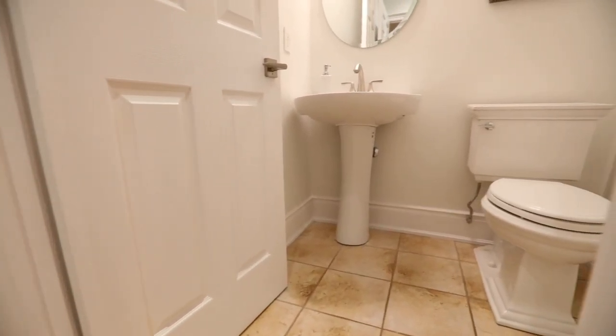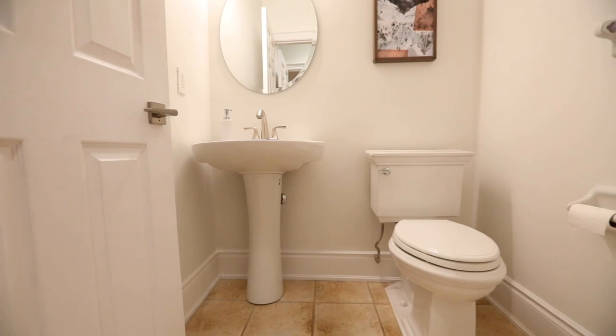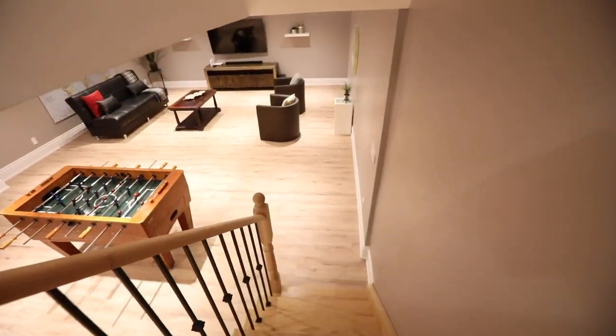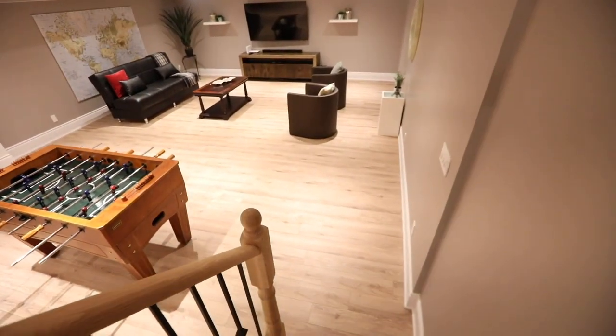Just off a sunken landing across from the dining area is a powder room with a tiled floor and pedestal sink, as well as a hardwood staircase to the fully developed lower level, which completes this spectacular home.